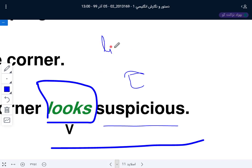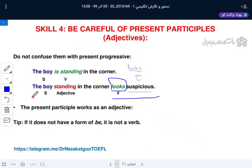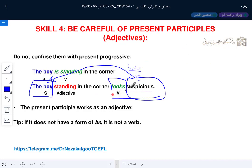A linking verb shows a connection rather than an action — a connection between the subjective complement and the subject. 'The boy looks suspicious.' 'The boy is suspicious.' The linking verb connects the subject to the subjective complement, which completes and identifies the subject. What are these linking verbs? Remember this.